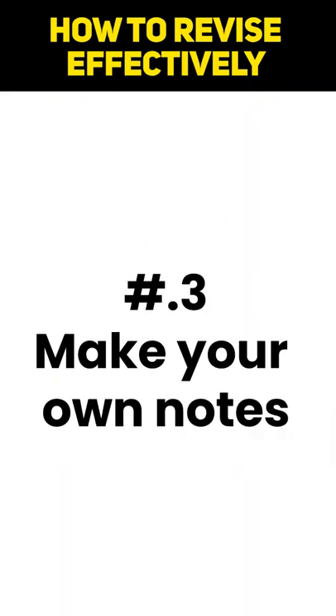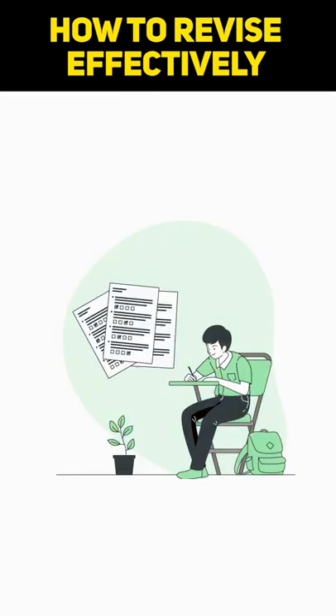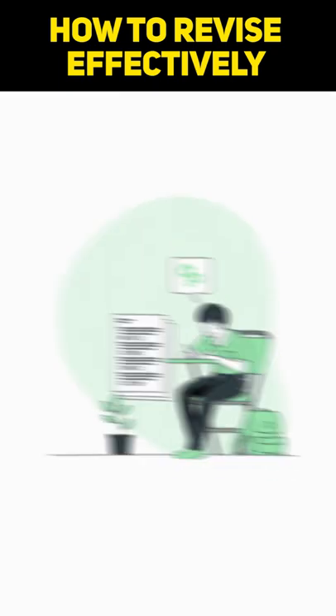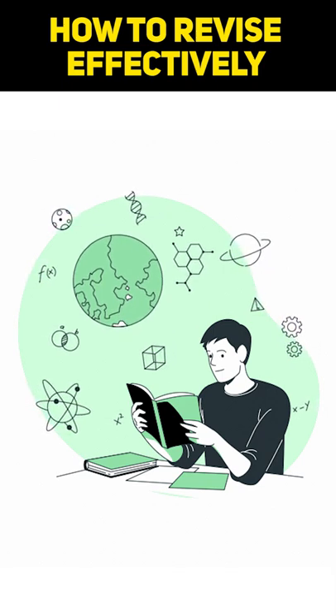Tip 3: Make your own notes. Making your own notes is one of the best ways of revising, because when you make your own notes, you tend to figure out and actually make an effort in jotting down the things that you have been studying.